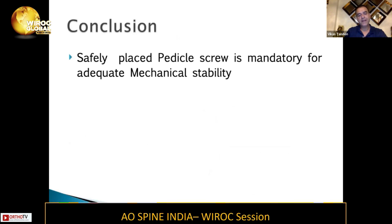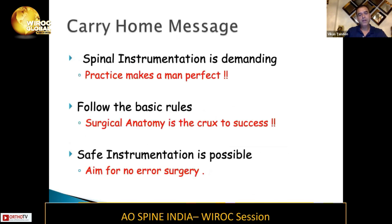In conclusion, safely placing pedicle screws is mandatory for adequate mechanical stability. The take-home message is that spinal instrumentation is demanding — practice makes a man perfect. Please practice initially and take as many C-arm shots as you want. Follow the basic rules: surgical anatomy is the crux to success, and safe instrumentation is possible. Aim for no-error surgery. Thank you so much.